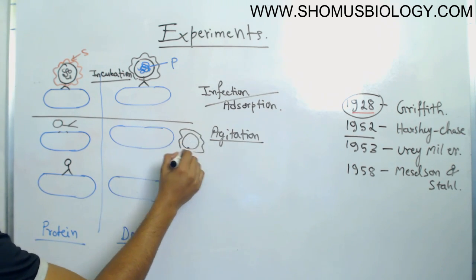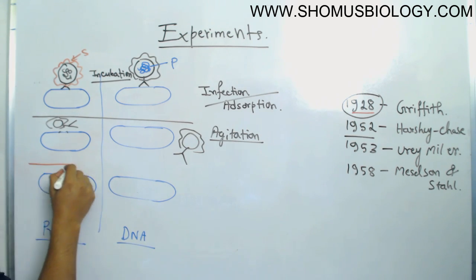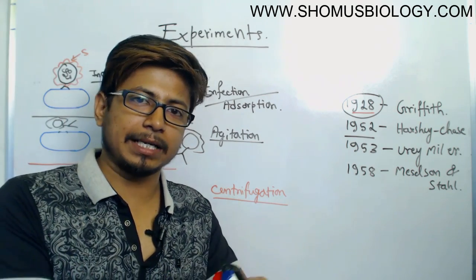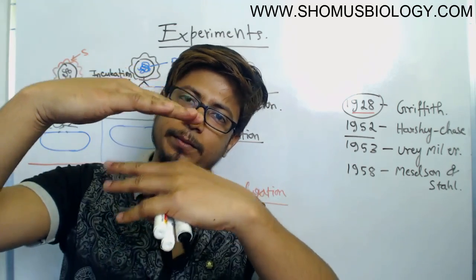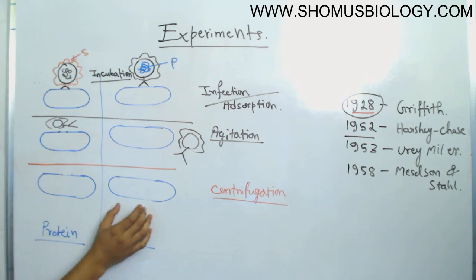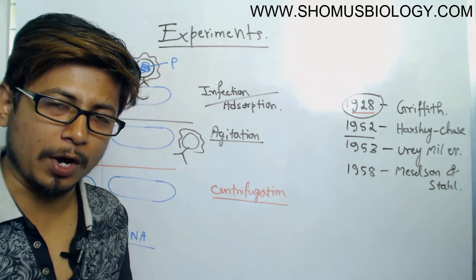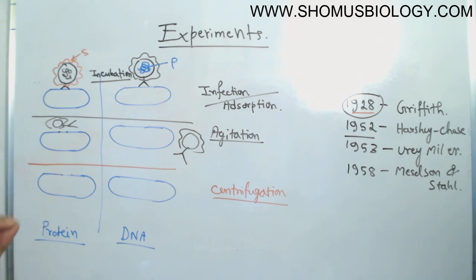The agitation breaks the phage from the body of E. coli. The third step is centrifugation. After agitation we end up with E. coli cells and separated phage components. After centrifugation, phage and E. coli cells are separated based on pellet and supernatant distribution by weight. In the supernatant we have the E. coli cells; in the pellet we have protein fragments of the phage. We then analyze both for radioactive sulfur or phosphorus.